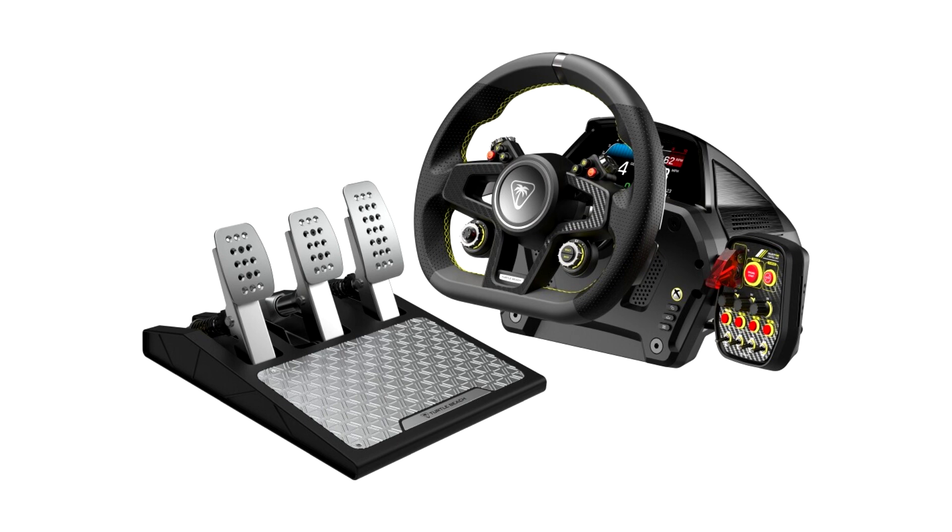Designed for Xbox and Windows PCs by Turtle Beach's multi-award-winning Velocity One Simulation Group, this groundbreaking universal wheel and pedal system is engineered to take the pole position and checkered flag as it resets the bar in racing simulation performance.